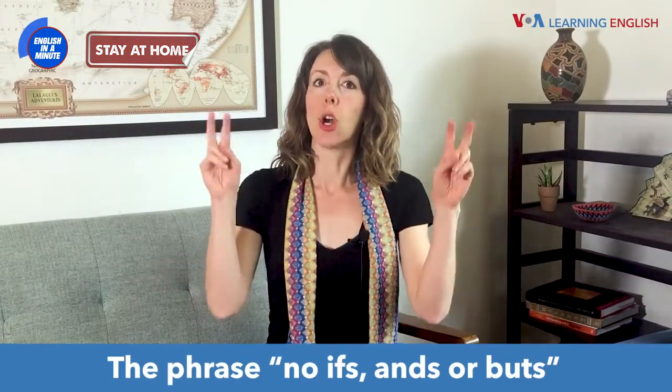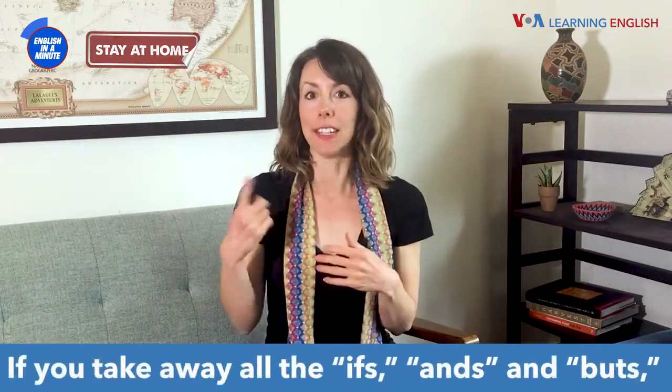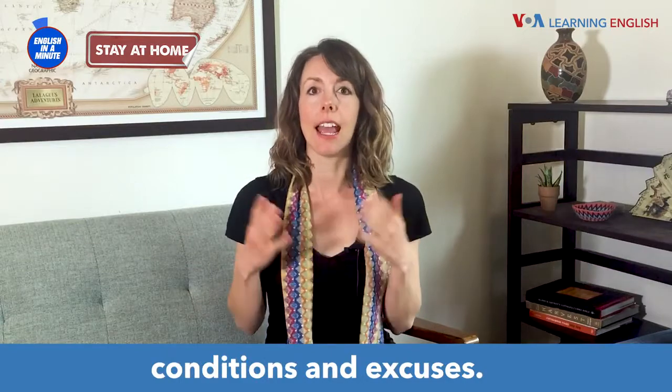The phrase 'no ifs, ands, or buts' is a way of expressing certainty. If you take away all the ifs, ands, and buts, you take away all other options, conditions, and excuses.